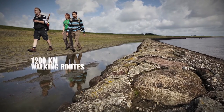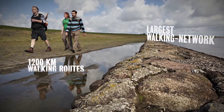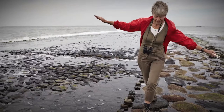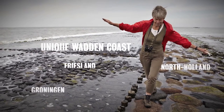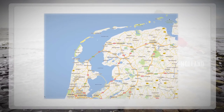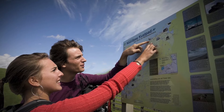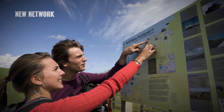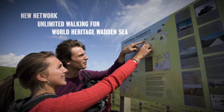With more than 1200 kilometers of walking routes around the Wad, it's the largest walking network in the Netherlands. Experience the unique Wadden Coast of North Holland, Friesland and Groningen. Walk along all islands and take a trip to the amazing German island of Borkum. All this is possible on the Wadden Walks, a new network of routes which offers unlimited walking fun on both sides of the World Heritage Wadden Sea.